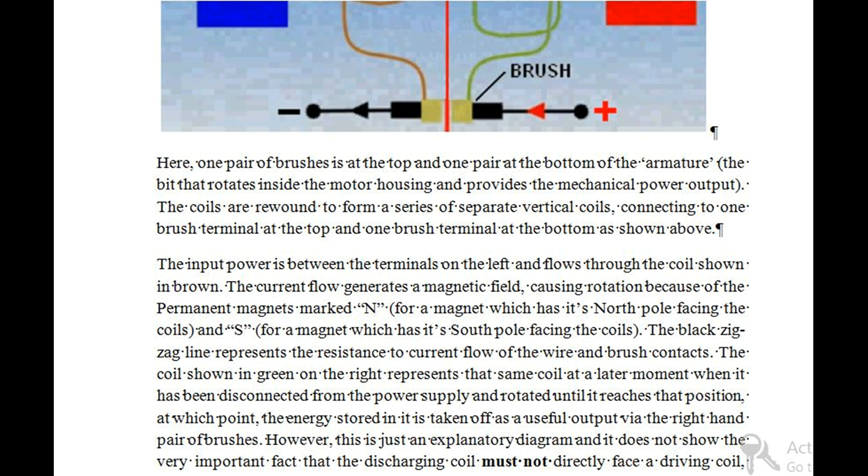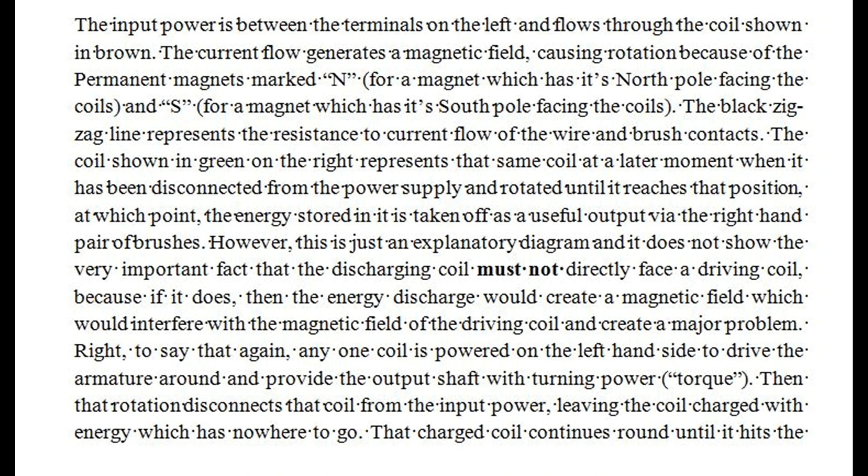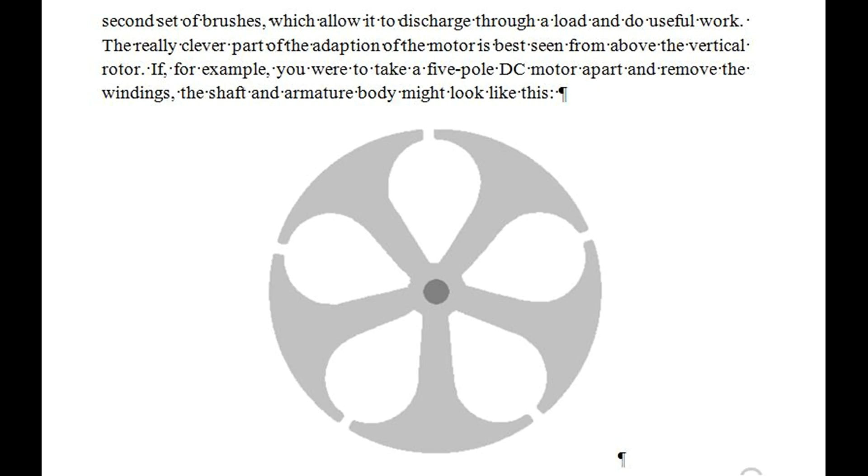However, this is just an explanatory diagram and it does not show the very important fact that the discharging coil must not directly face a driving coil, because if it does, then the energy discharge would create a magnetic field which would interfere with the magnetic field of the driving coil and create a major problem. To say that again: any one coil is powered on the left hand side to drive the armature around and provide the output shaft with turning power (torque). Then rotation disconnects that coil from the input power, leaving the coil charged with energy. That charged coil continues round until it hits the second set of brushes, which allow it to discharge through a load and do useful work.